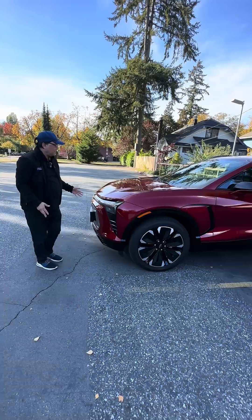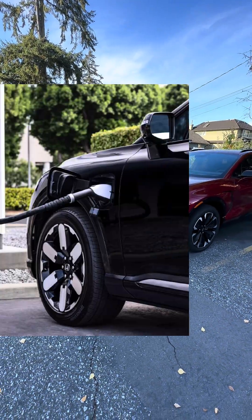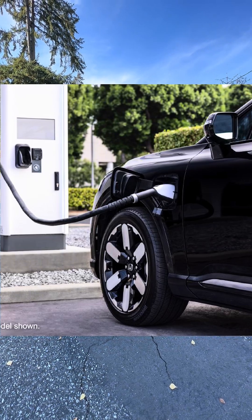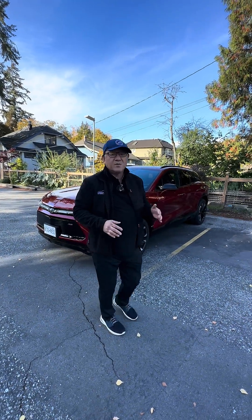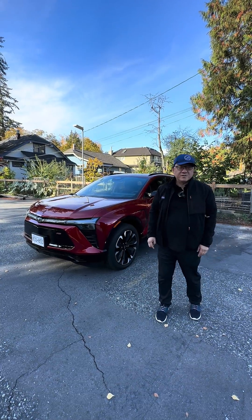I think it is a practical vehicle and a very easy vehicle to drive. I'm not sure if the market is ready yet for a fully matured EV, because people are going back to gasoline-powered vehicles again. But if you're looking for an affordable, well-packaged, well-featured EV, then the Chevy Blazer EV is one of those vehicles you should consider.